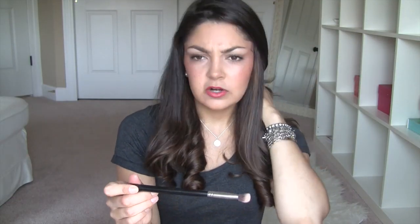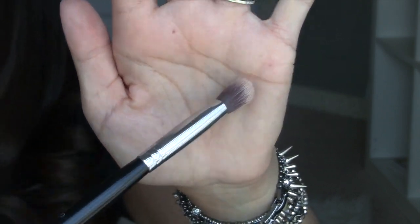Another brush favorite — I think I've talked about this in a more recent favorites video — is by Sigma. It's the Precision Angled P84. It's an angled synthetic brush, and I've been loving it for applying my under-eye concealer. A lot of people use their ring fingers for concealer, and I do at times, but I can never get it to absorb into my skin easily with my fingers — I always have to really work it. This brush really helps marry the product to my skin and helps it absorb well.